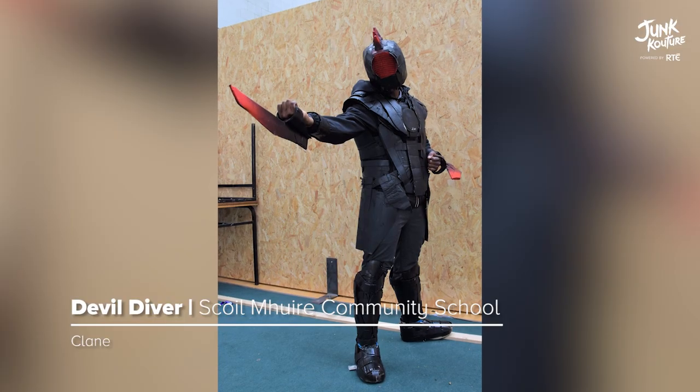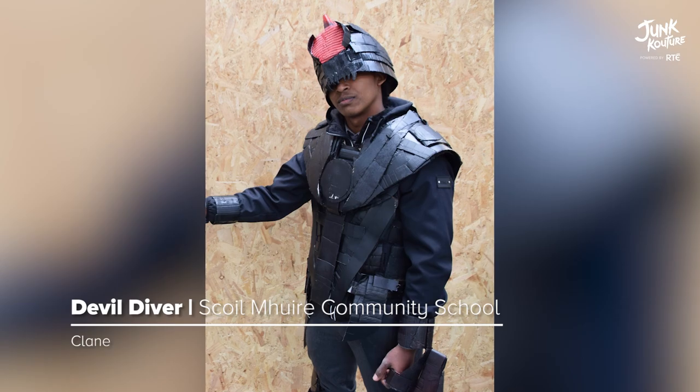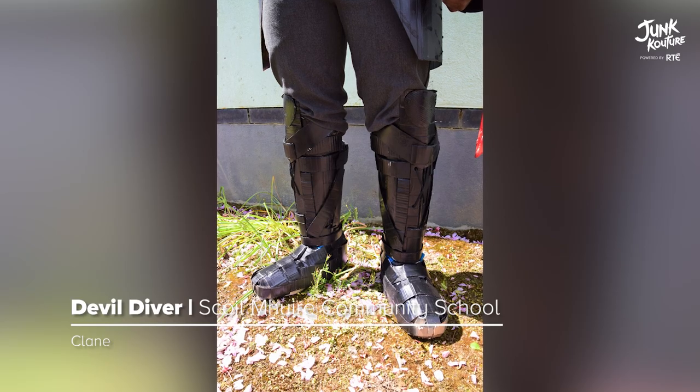'Devil Diver' resembles a deep sea diver. This is a red and black armor suit made using cardboard and plastic materials. The colors red and black resemble a devil.